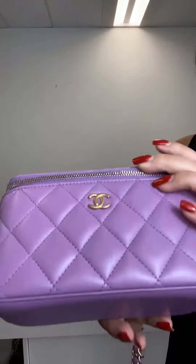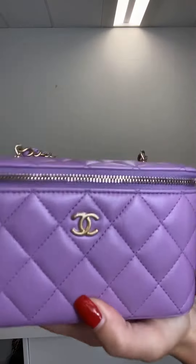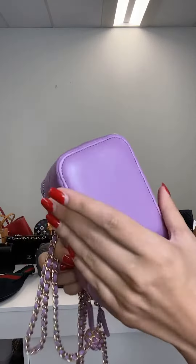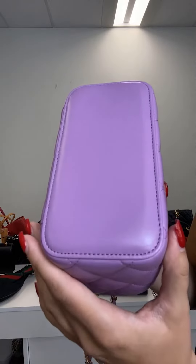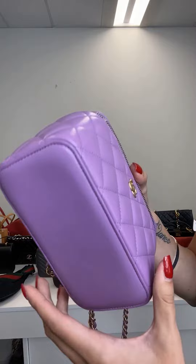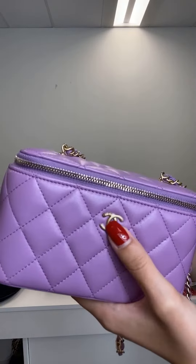It's 9.7 out of 10 condition and I'm going to show you exactly why. Little to no scuffing here, especially on the bottom — no corner wear, no corner wear in sight. The sticker is still on the logo.